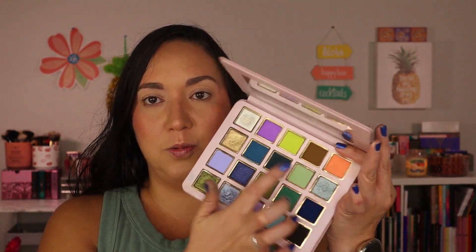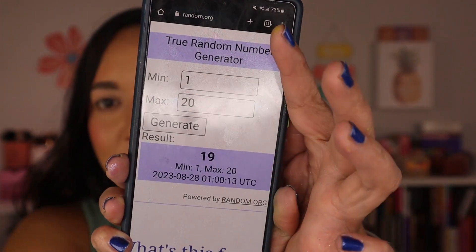How I pick the shades is I use this website called random.org. I'll just show you guys my phone screen because I'm not that tech savvy — I'm just gonna keep it old school. I'm gonna start off with the Serenity palette and pick two from each. The numbers go one through twenty since there are 20 shades in each palette. I hit generate and got shade number 19.